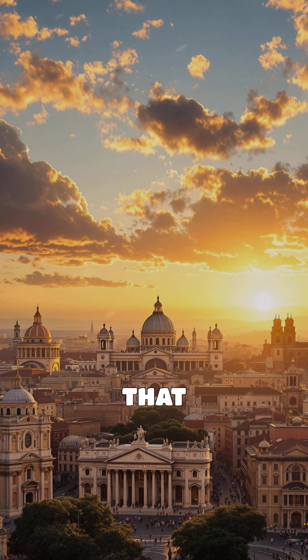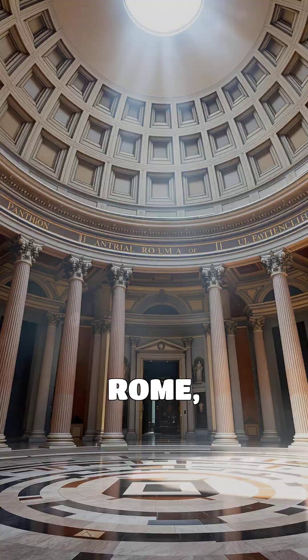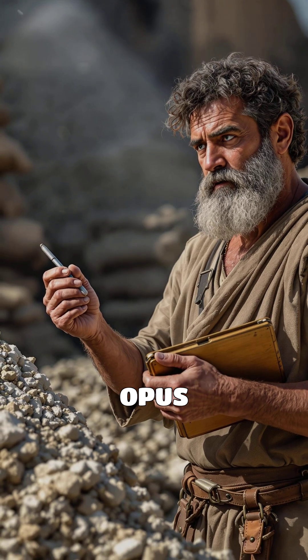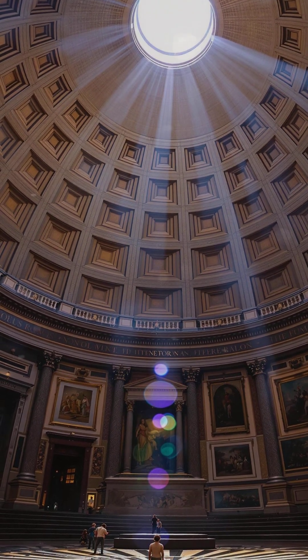How did the Romans build structures that have lasted for thousands of years? In ancient Rome, the construction of enduring structures was a marvel of engineering. Roman concrete, known as Opus Camentitium, was the cornerstone of their architectural success.